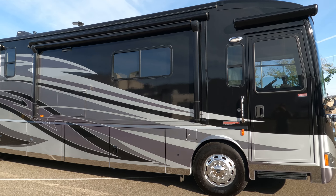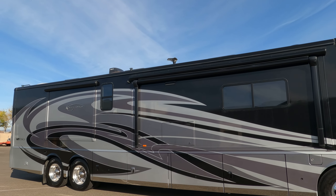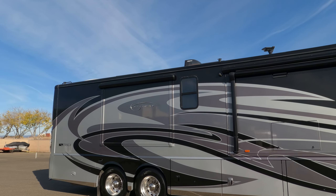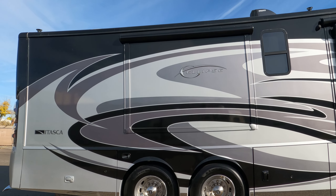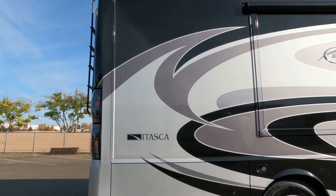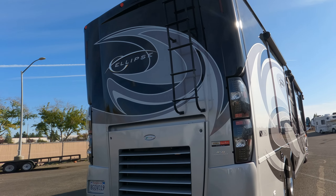Ladies and gentlemen, take a look at this — the newest addition to the line of Army Fun super vehicles. This is a 2013 Itasca Ellipse, the top of the line in Winnebago. It has a tag axle, brand new Michigan tires all the way around. The only reason the slide isn't open is because I'm putting six new batteries in it. This thing has been stored indoors — it's absolutely gorgeous.